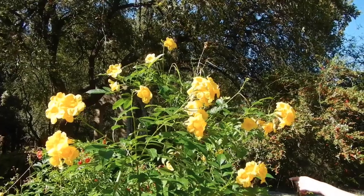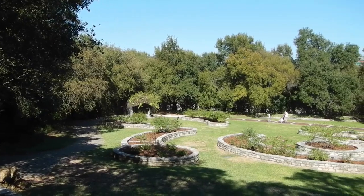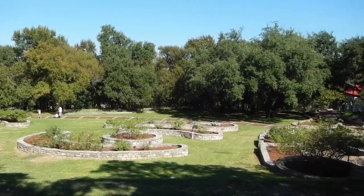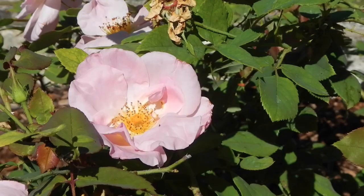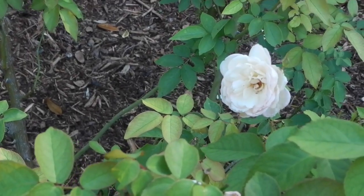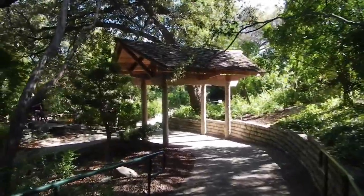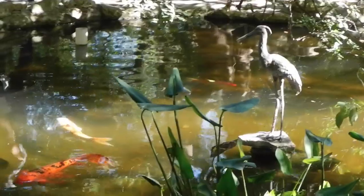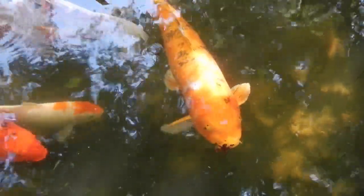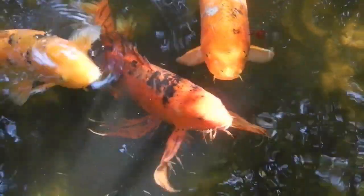Hey look, here he is. What'd I say? We could take a really good picture of somebody through this window because it's so photogenic. Cute. Look at that white and blue one, look.